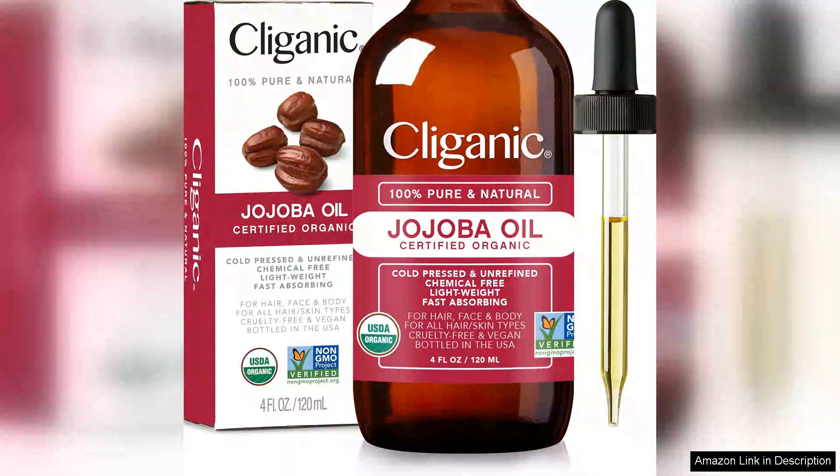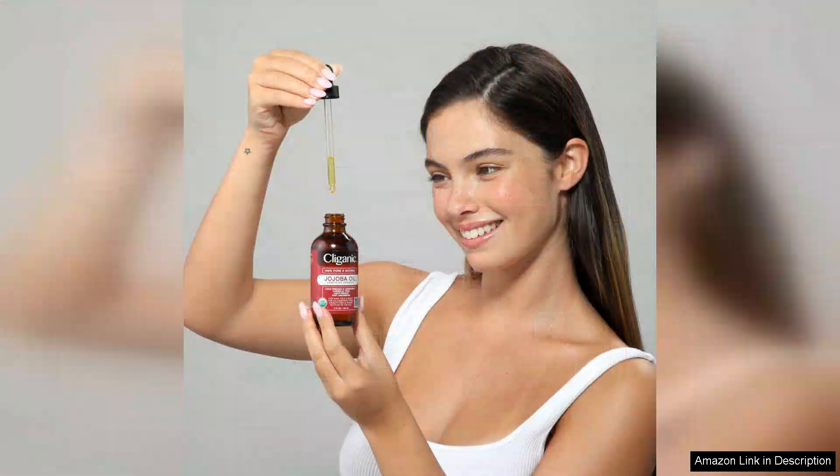I recently tried Cliganic Organic Jojoba Oil and I'm thoroughly impressed with this product. Packaged in a convenient 4oz bottle, it's marketed as a 100% pure moisturizing oil, perfect for face and body use.